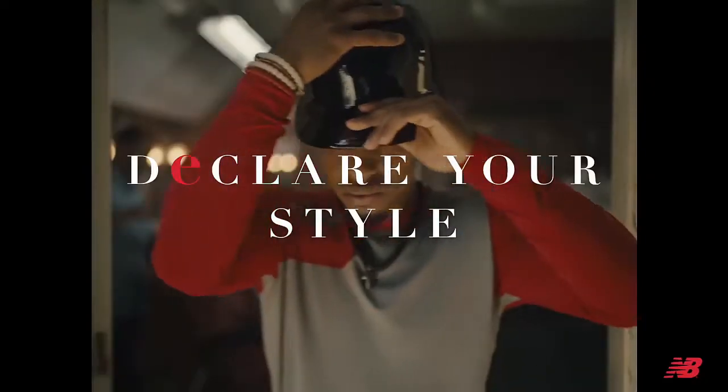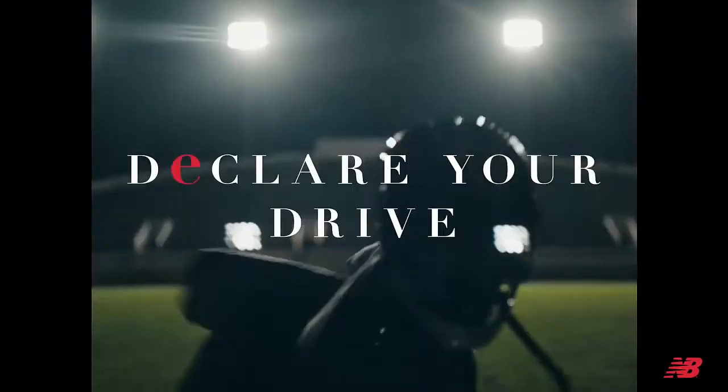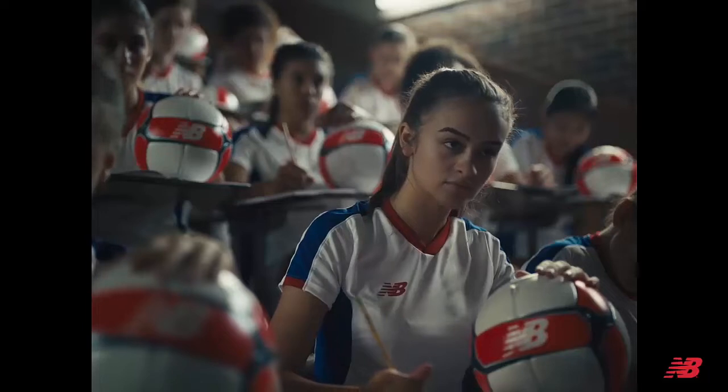New Balance is dedicated to helping athletes achieve their goals. It's been their mission for more than a century to focus on research and development. It's why they don't design products to fit an image — they design them to fit. New Balance is driven to make the finest shoes for the same reason athletes lace them up: to achieve the very best.